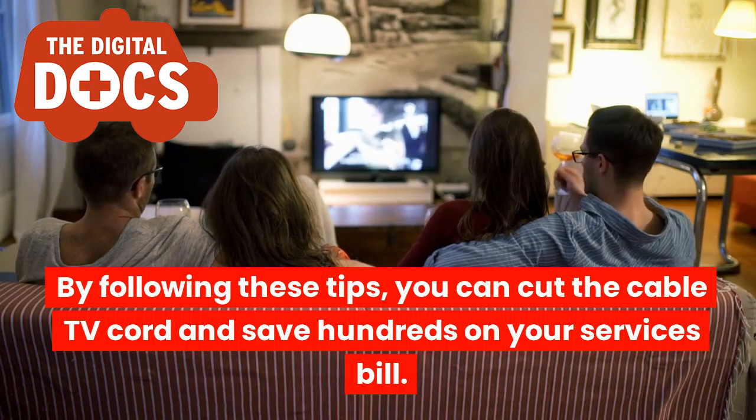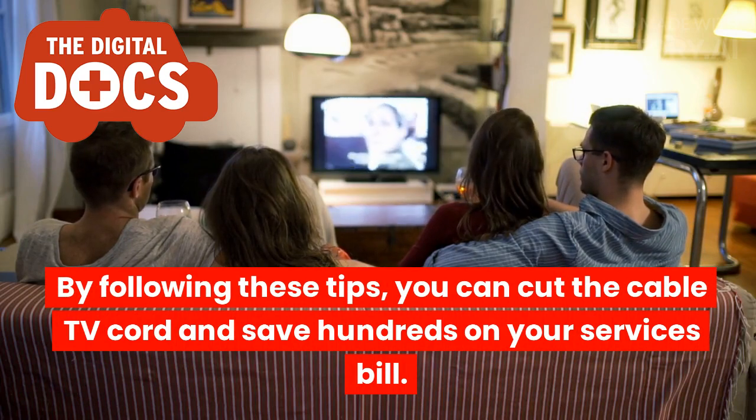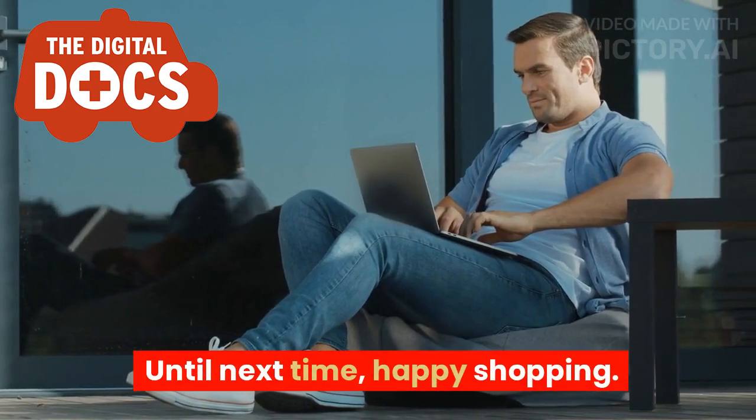By following these tips, you can cut the cable TV cord and save hundreds on your services bill. Until next time, happy shopping!